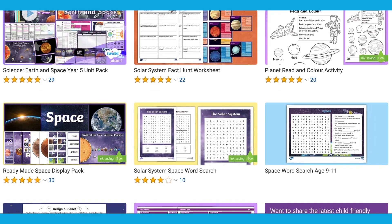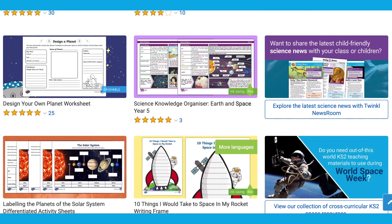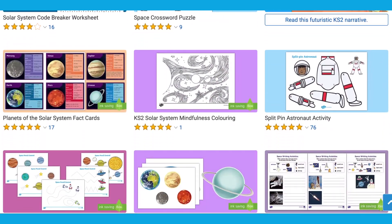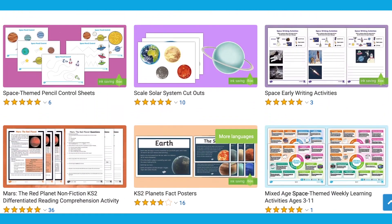Hi there, it's James from Twinkle. In this video we're going to be looking at some of the space-themed resources available on the Twinkle website. Twinkle have a wide selection of science resources ranging across the year groups. In this video we'll be focusing on some of the top resources for space and the solar system.